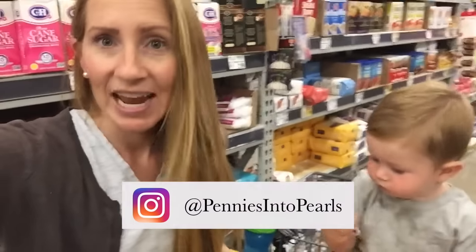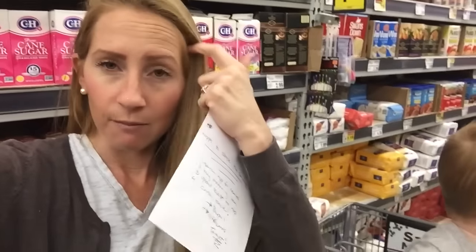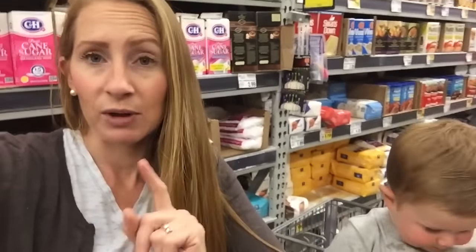I'll be showing you both bulk pricing and also really good prices to look for when you're at your normal grocery store. The reason being is not everyone has space to store bulk groceries, so this is a good option when you are short on storage. But I will also be showing you price points for things that we buy in bulk.